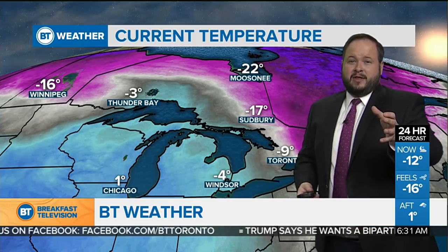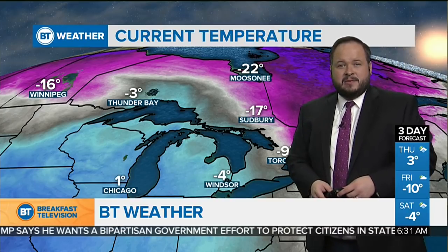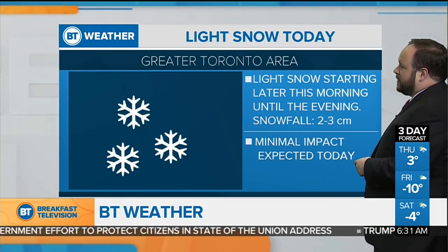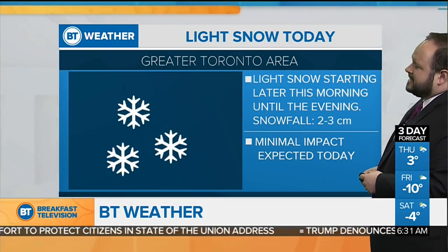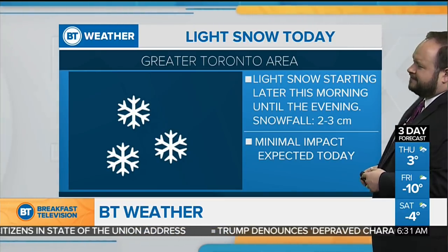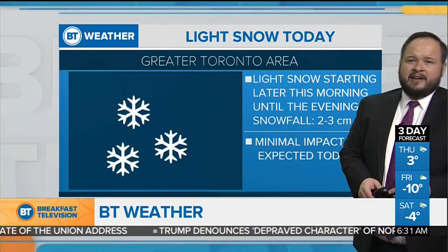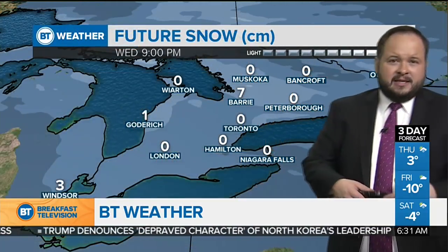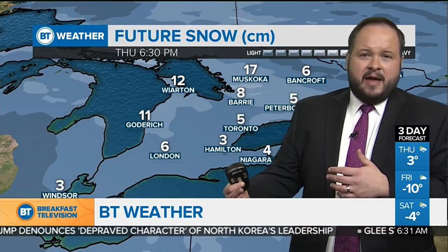Some good news though: that cloud cover is bringing warmer temperatures. It comes with a little bit of a catch — there's some snow on the way. Temperatures are up to minus nine now in Toronto, minus four in Windsor, plus one in Chicago. But back toward Winnipeg, that colder air does start to move through. Light snow starting later this morning — about two to three centimeters for most spots across the GTA. A few places could pick up as much as five. Pretty minimal impact; timing is great because it comes in toward the tail end of that morning commute.